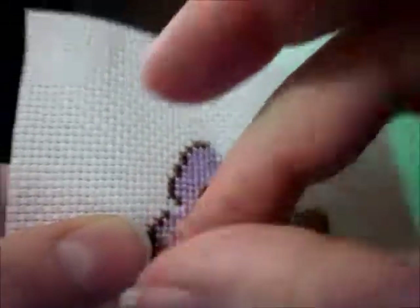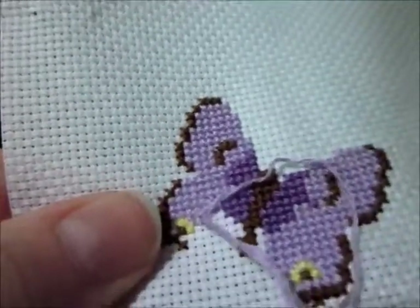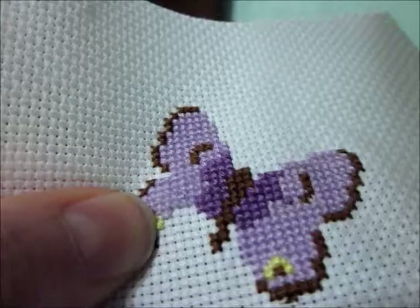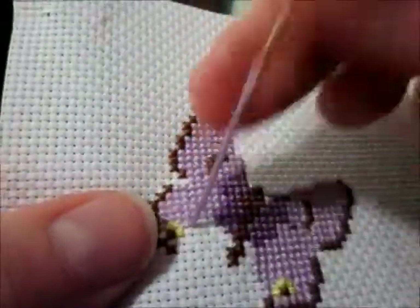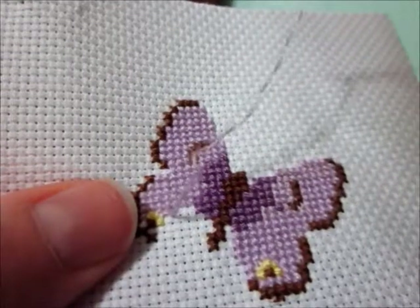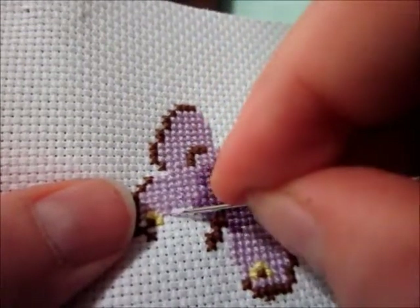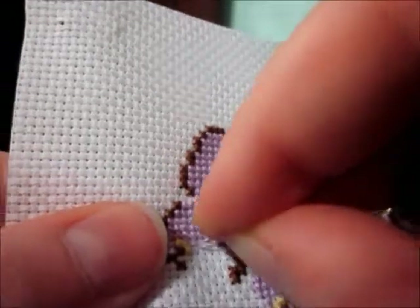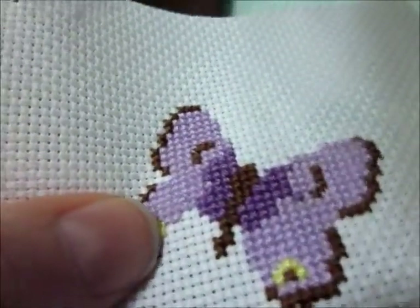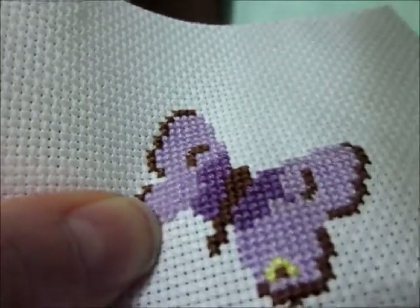I've been specifically not stitching on this piece because I'm using it for these videos. But as I said earlier, I have not been stitching on anything at all recently. I'm on a little bit of a break, kind of a mini-vacation right now. I took a week off of work because we were supposed to be going down to Georgia — we didn't end up going, so I've just been taking a stay-at-home vacation.